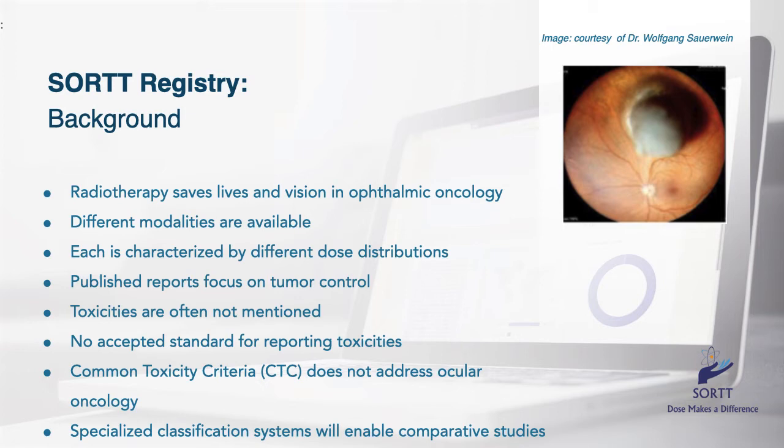While the literature is filled with publications emphasizing their ability to control cancer, these publications rarely describe measured doses to critical ocular structures or present useful information on radiation side effects. This is due, in part, to a lack of standards and staging systems for these toxicities. All we have is the relatively generic and thus dysfunctional CTC, or common toxicity criteria.